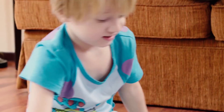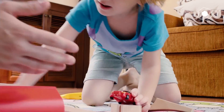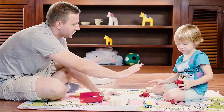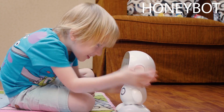Since kids get distracted easily, parents are always concerned about how to best communicate with their kids. As education experts say, it is crucial for parents to help kids form good habits in this stage. Now we have HoneyBot, the first educational family robot designed especially for young kids.